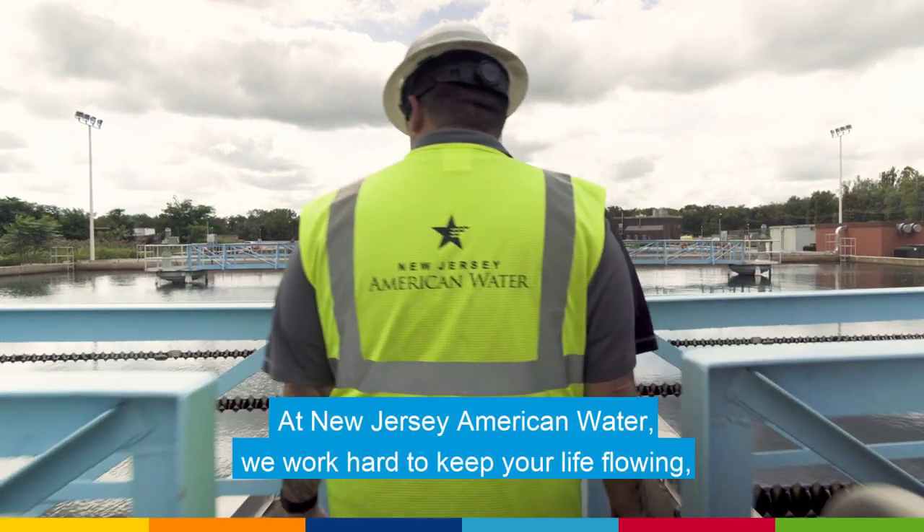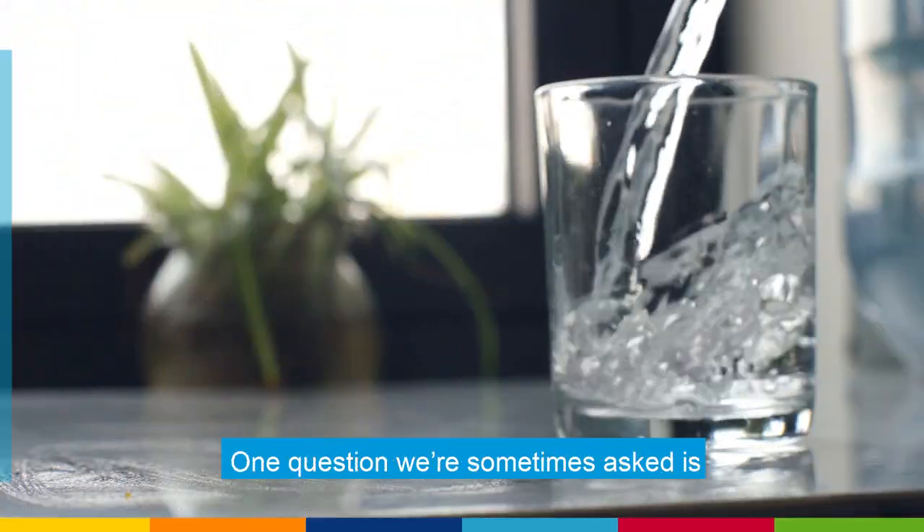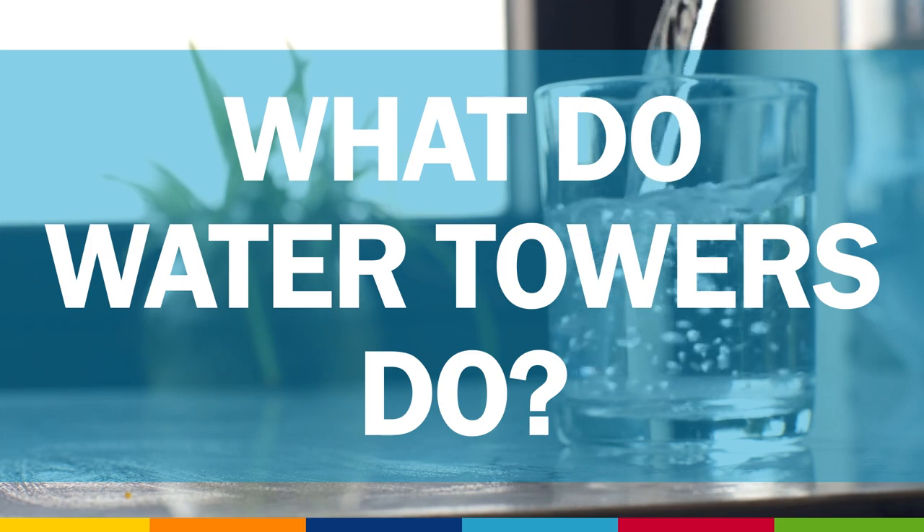At New Jersey American Water, we work hard to keep your life flowing. One question we're sometimes asked is: what do water towers do?